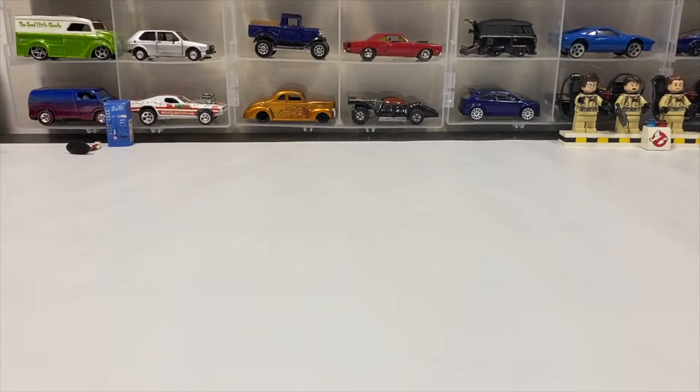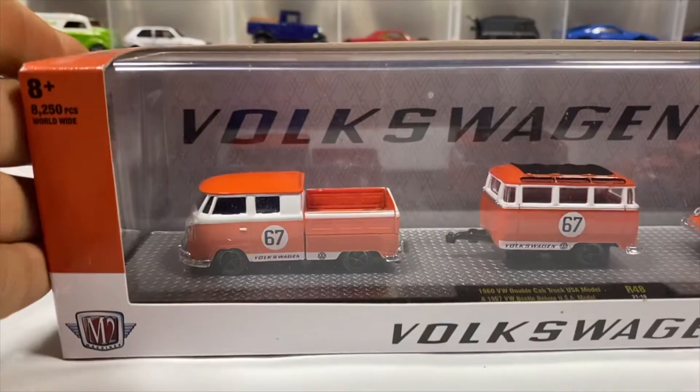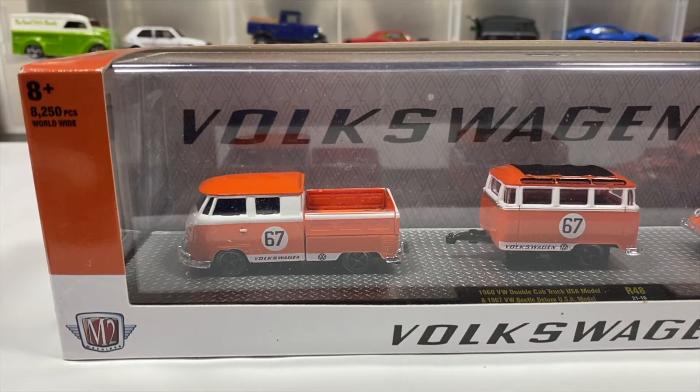Welcome to this City Collector presentation. I'm Paul, and today we have the diecast loonies challenge — the trailer, camper, and caravan challenge. First we're going to start with an antique boxed set on display. It's a beautiful Volkswagen set by M2, featuring the 1960 VW double cab truck USA model and the '67 VW Beetle Deluxe USA model.